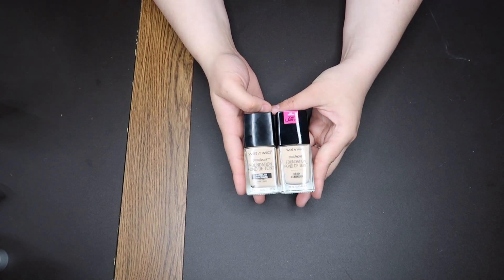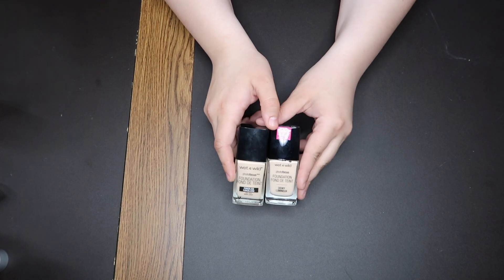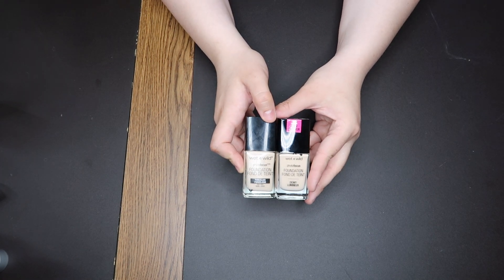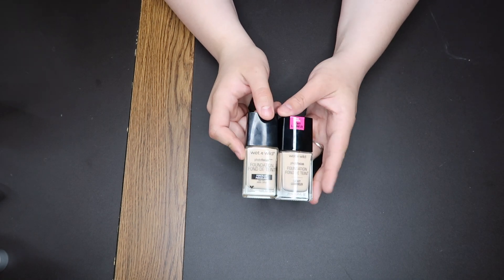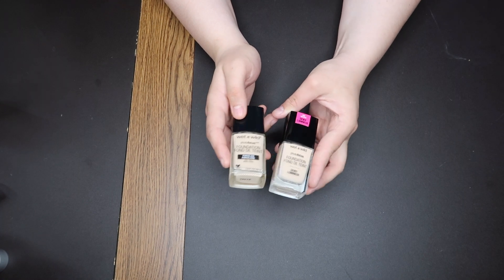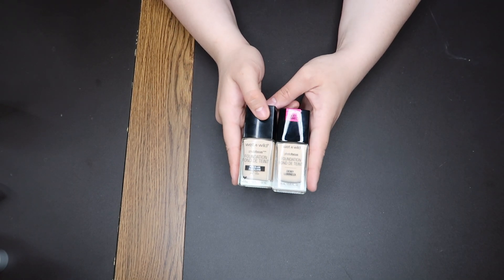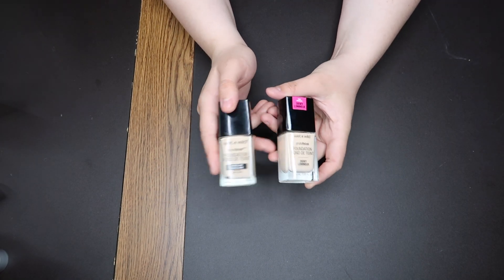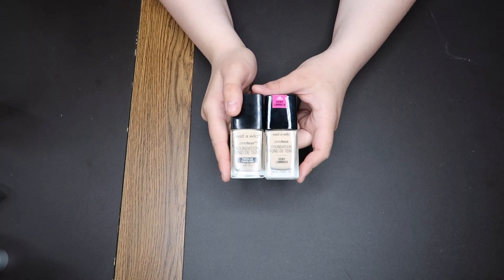These are the Wet n' Wild Photo Focus foundations, both in the shade Porcelain. This one is the original and this is the Dewy. I personally think these are like the exact same thing. This one is supposed to be a dewy finish and this one a normal-to-matte finish, but I personally can't really tell a huge difference. The dewy one just has a slight dew — it is so slight I don't even know if anybody would really notice. They smell like house paint, in my opinion. I actually decluttered the original before and went out and repurchased it. They're not bad but they're not my absolute favorites. They do give a pretty decent amount of coverage and I love the way they look on camera — very good in-front-of-camera foundation.